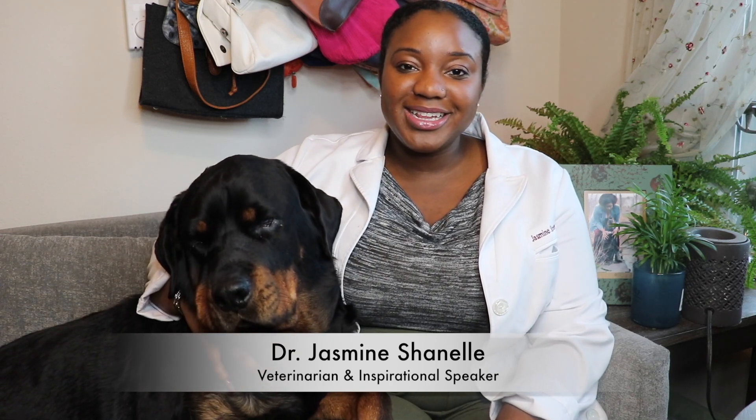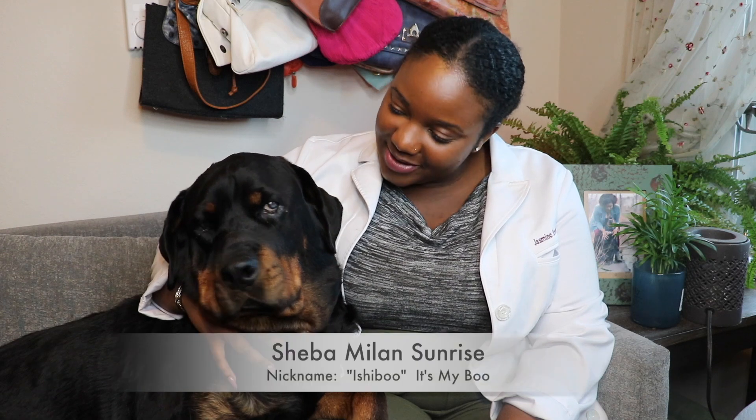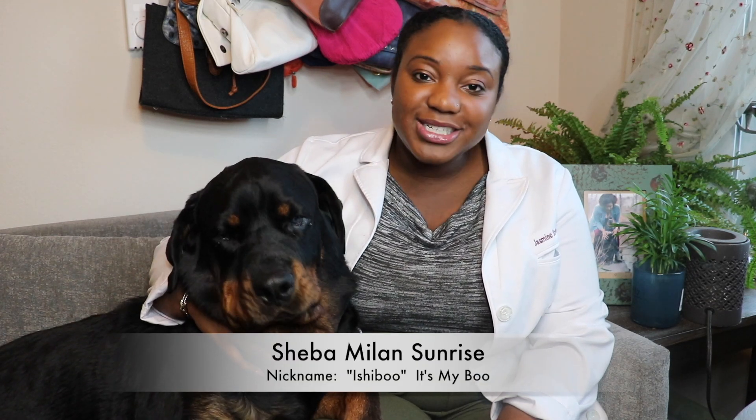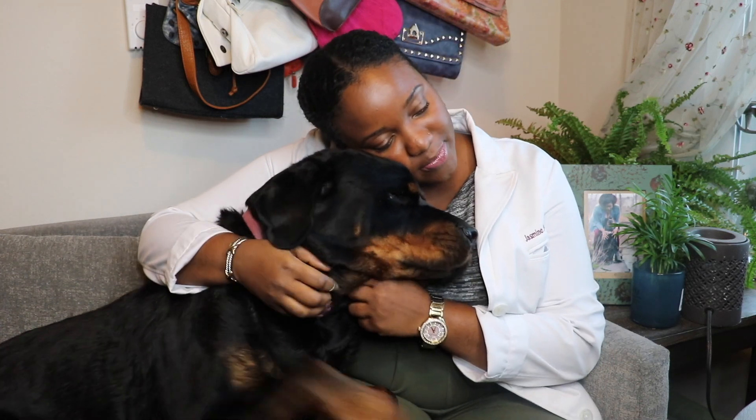Hi, I'm Dr. Jasmine Chanel and this is my puppy, Sheba. She's my German Rottweiler. My baby, I love her so much.